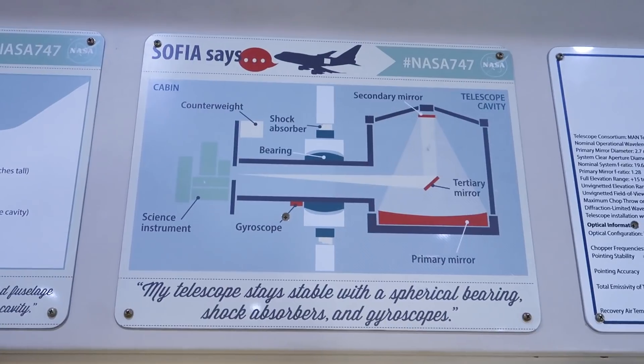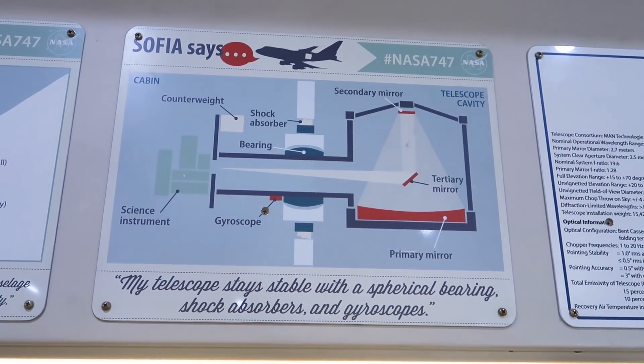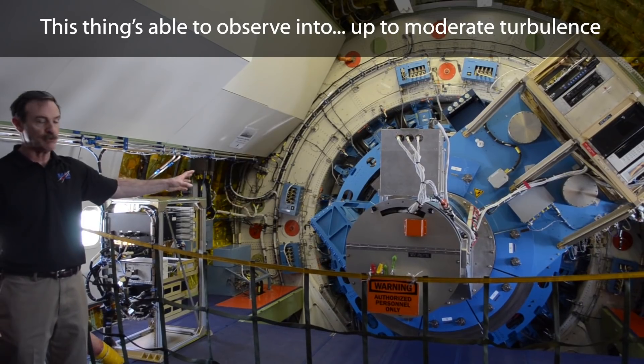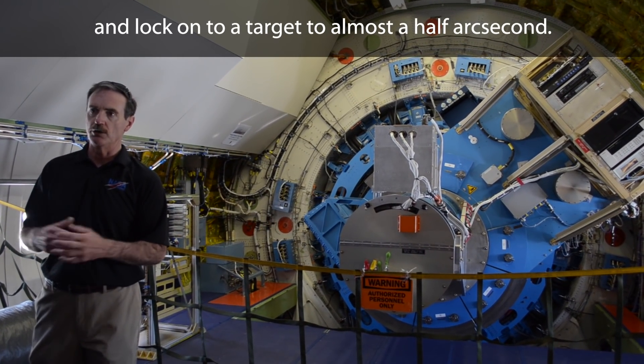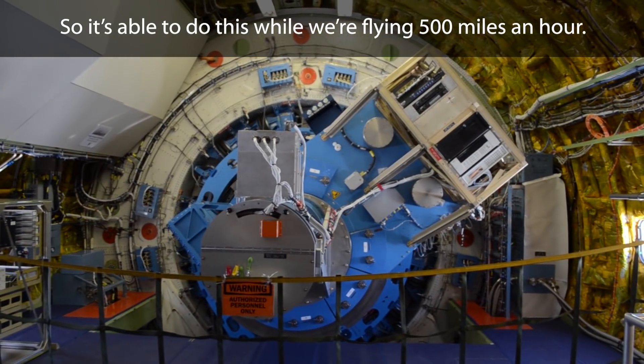Think back to the last time you were on an airplane — there might have been a little turbulence, and even if there wasn't, it's not the perfectly smooth flight you would need to point a telescope at something and take precise observations. So the telescope in SOFIA is supported by gyroscopes, shock absorbers, and big bearings so that it can stay locked on its target while the plane moves around. It's able to observe in up-to-moderate turbulence and lock onto a target to almost a half arc second, all while flying at 500 miles an hour.